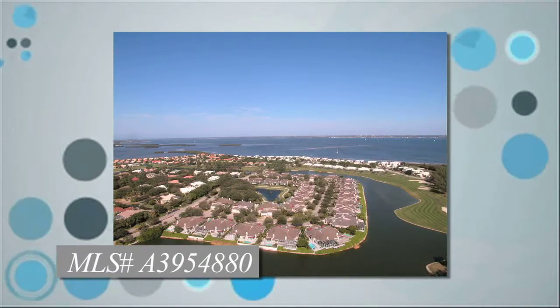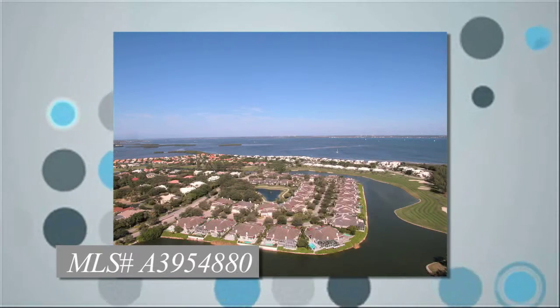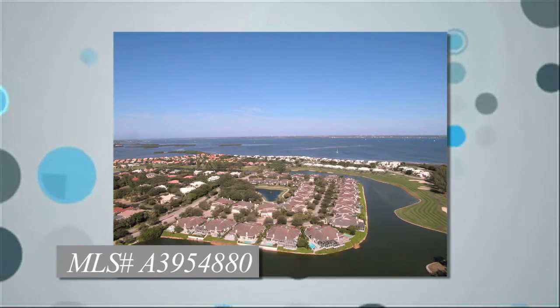Winding Oaks is a pet-friendly community with deeded beach access to the Bay Isles Beach Club. Longboat Key shops, dining, golf, and boating are all within close proximity.